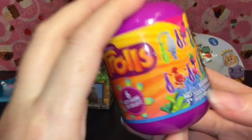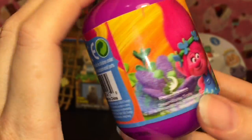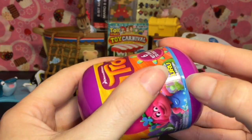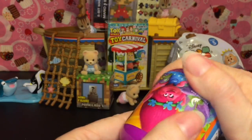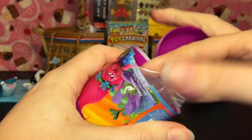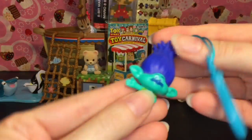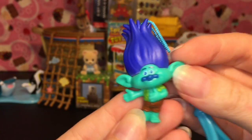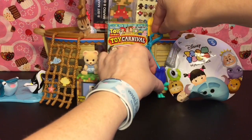Next I have a little Trolls keychain. I really want Biggie — he even has Mr. Dingles, that would be awesome. So let's see what we get. This one's really weird because it opens from the bottom and it's a little hard to get open. We have Branch, who is also very cool! These are just hard plastic little keychains that come with a little clip and he is super cute.